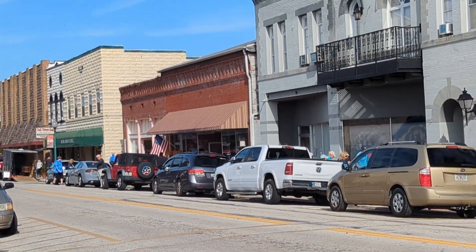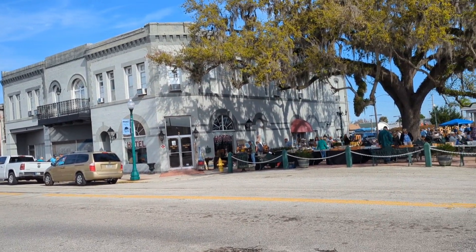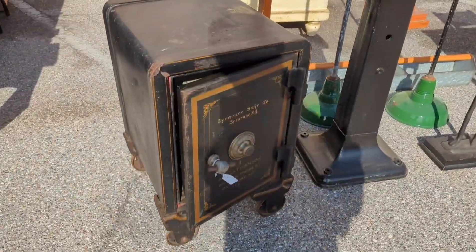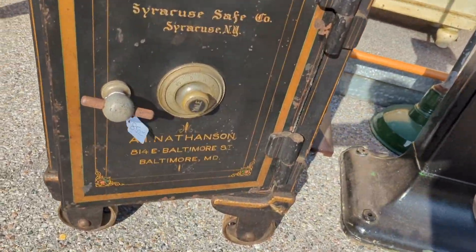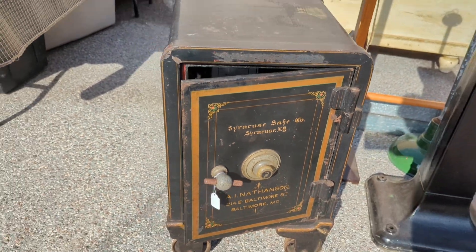What a quaint little town. It's in southwestern Florida, about an hour southeast of Sarasota. They had a lot of cool items, like this old safe from Syracuse, New York — I thought that was really cool. Too big to bring home, of course.